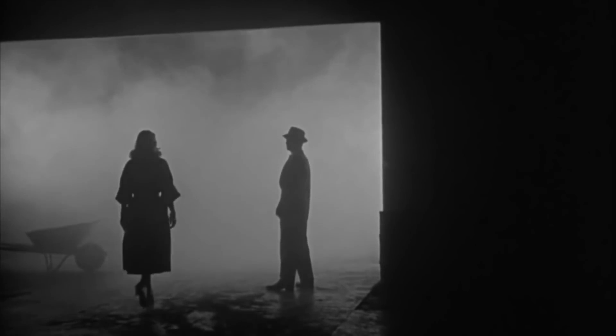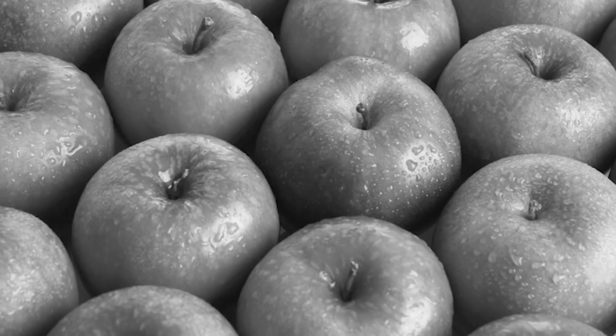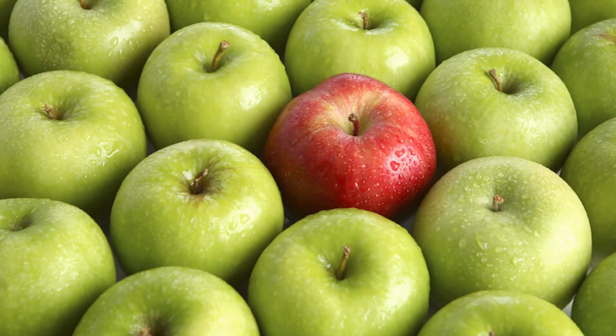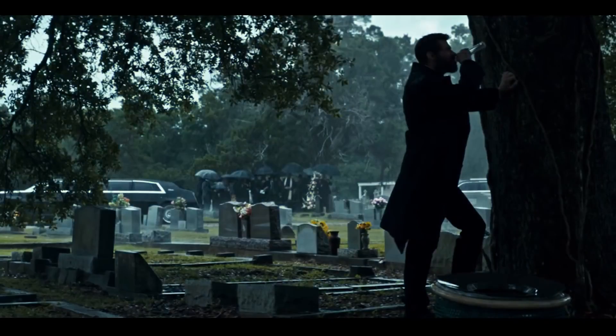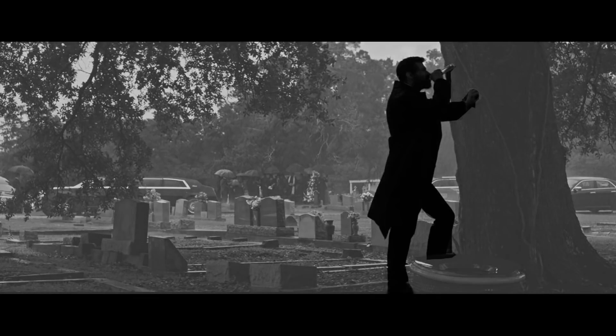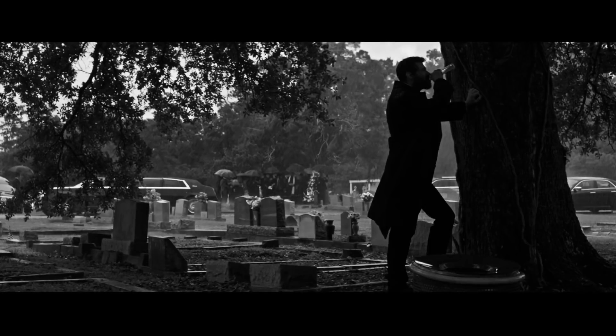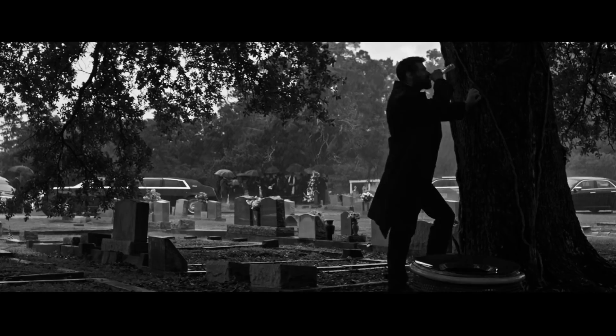There are a few rules to follow when shooting black and white. First, use contrast. In black and white, you can't create contrast with color, so you've got to do it with light. This shot of Jackman hitting the bottle is a great example of how to do just that. Jackman stands in the foreground, barely lit. The background he's blocked against, however, is much brighter. This difference in light values creates contrast and also adds depth to the image by visually separating the foreground and background.